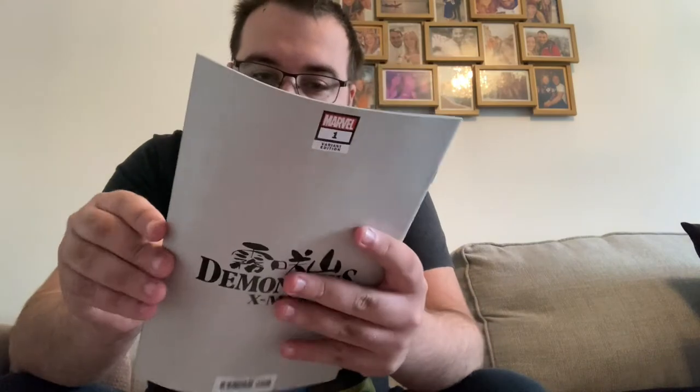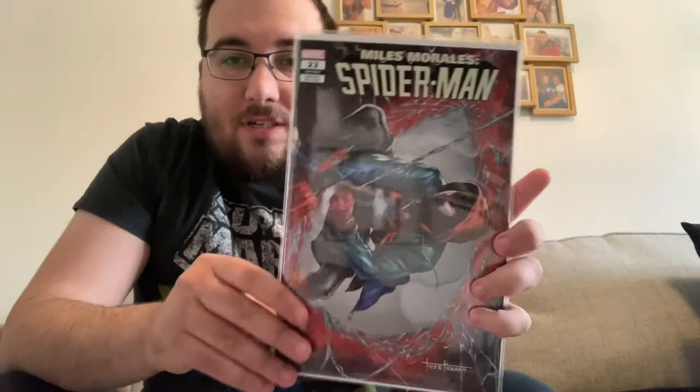This is the Sabine Rich virgin cover of Demon Days X-Men, with interior art by Peach Moco, who I'm a massive fan of — a lovely, gorgeous book. Then Miles Morales Spider-Man Number 23, Tyler Kirkham variant, Number 24, Legacy 263 — a gorgeous book. And another Berserker Number One variant — I like that I've got two covers so I can keep one and use one as a reading copy.